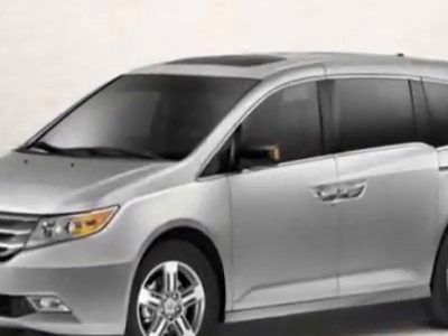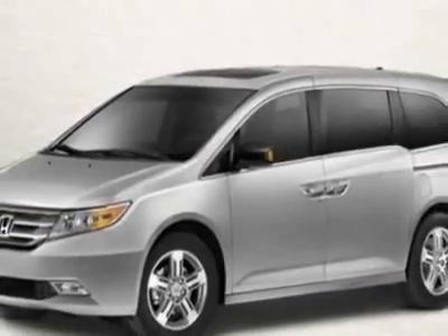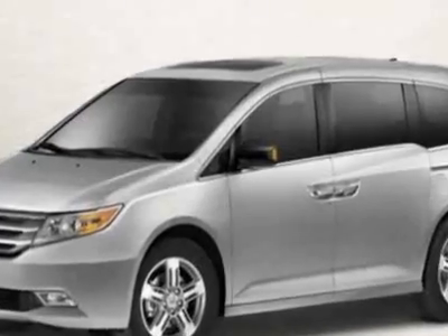Additional options for this vehicle include power mirrors, steering wheel radio controls, climate control, fog lights, and daytime running lights. Call 888-788-2205 or email our friendly sales staff today to schedule a test drive.